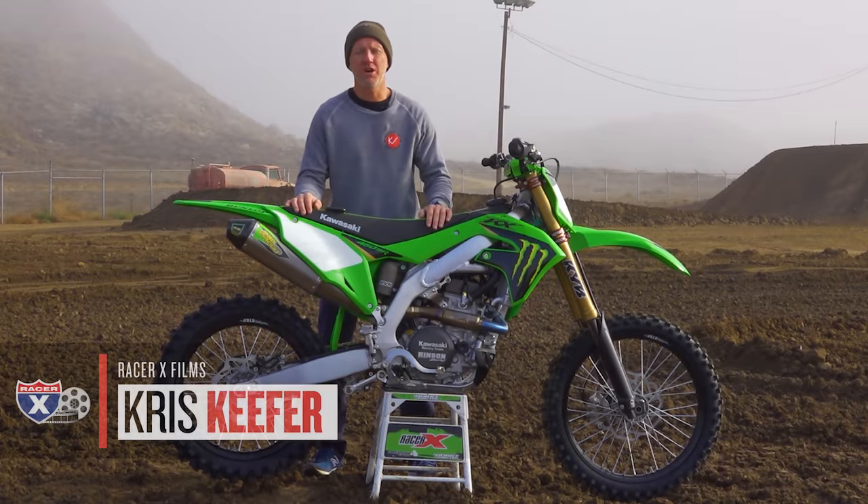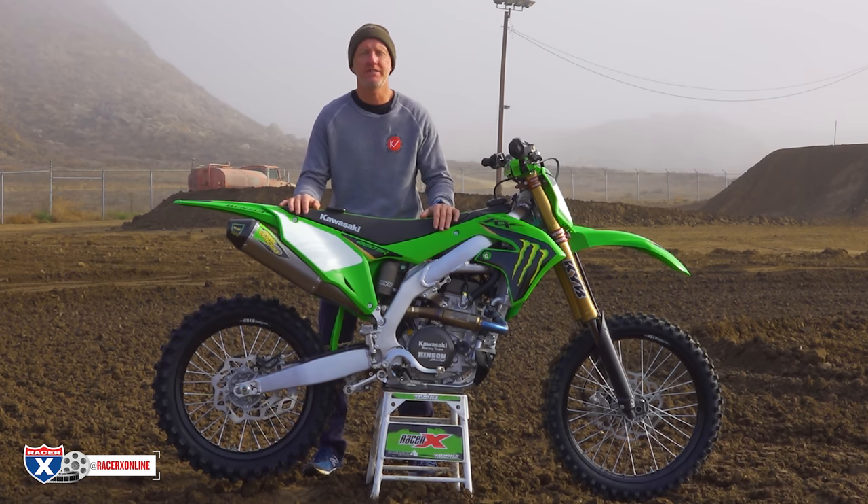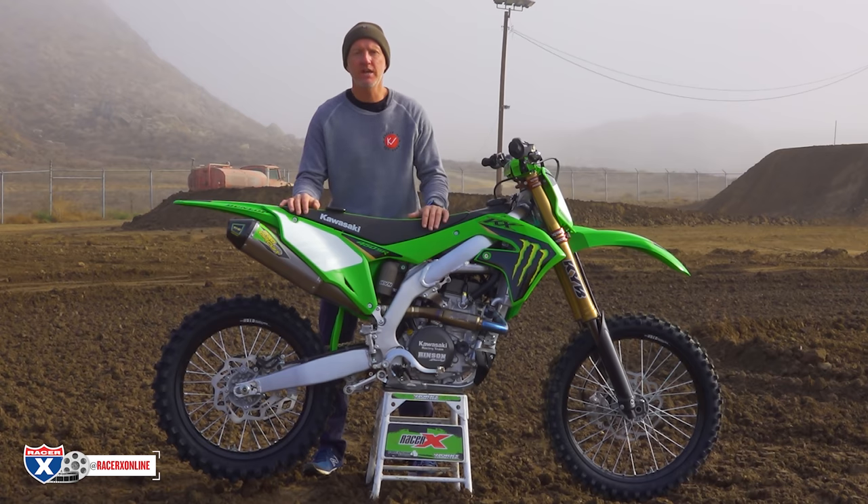Welcome everybody to racerxonline.com. I'm Chris Kiefer, and you're staring at the beautiful — the beautiful M-Claw edition. That's not what it's called, but that's what we're calling it today. I get to ride the 2022 KX450 SR. SR stands for Special Racer.